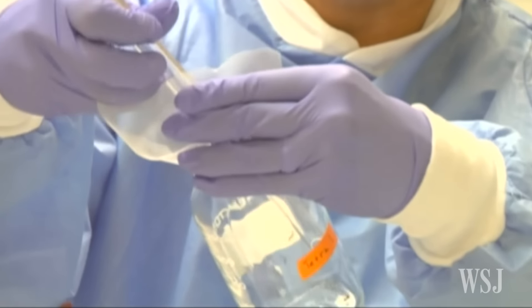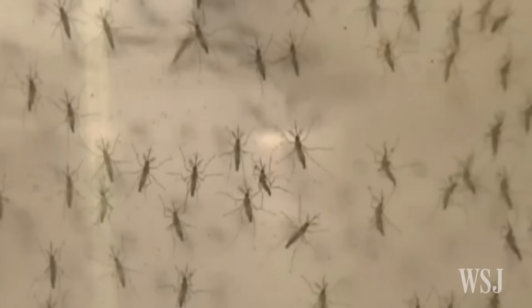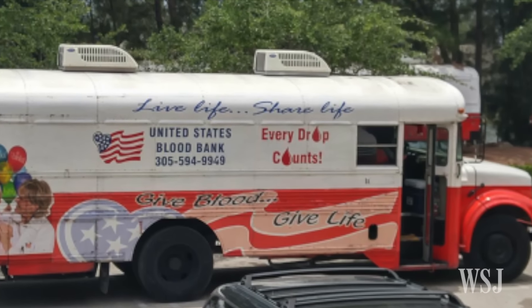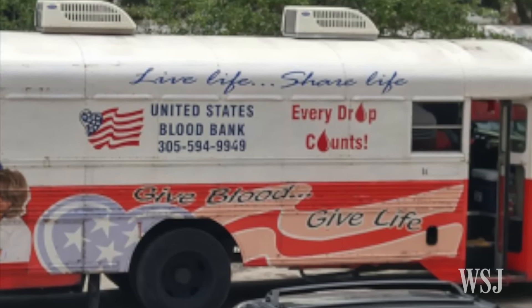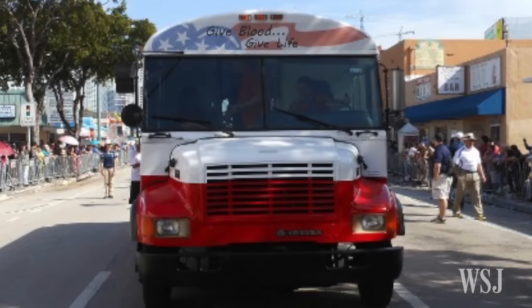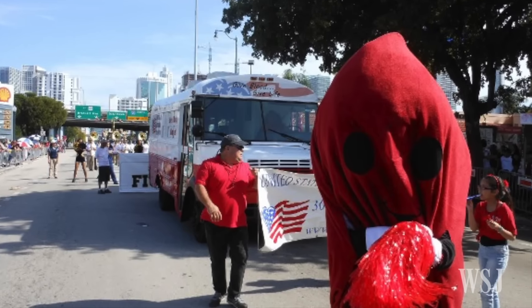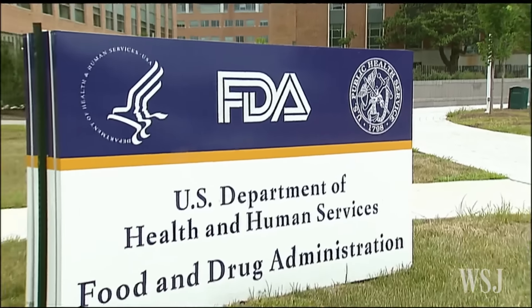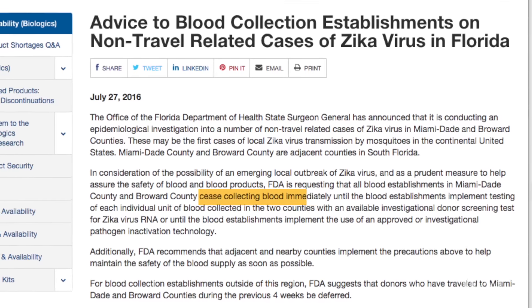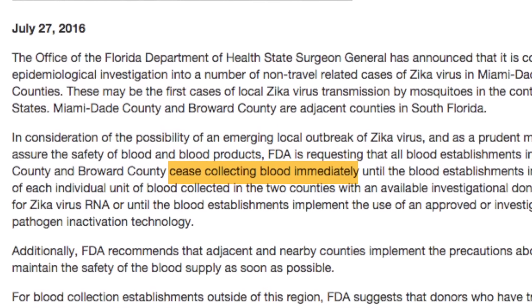A week ago, with the first documented cases of Zika being contracted from local mosquitoes in the U.S., a small blood center headquartered in Miami called the United States Blood Bank brought its operations to a halt. Its eight mobile blood collection vans were taken off the road and roughly 300 units of blood quarantined. It did so at the request of the Food and Drug Administration, which recommended that all Miami-Dade County and Broward County, Florida blood banks cease collecting blood immediately.